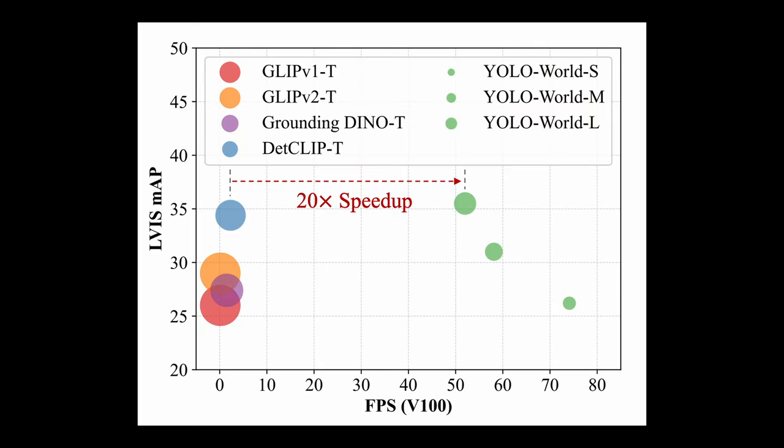The downside of Grounding DINO was its speed. It took around one second to process a single image — good enough if you don't care about latency, but pretty slow if you are thinking about processing live video streams. That's because zero-shot detectors typically use heavy transformer-based architectures and require simultaneous processing of text and images during inference. And that brings us to YOLO World, which is equally accurate and 20 times faster than its predecessors.